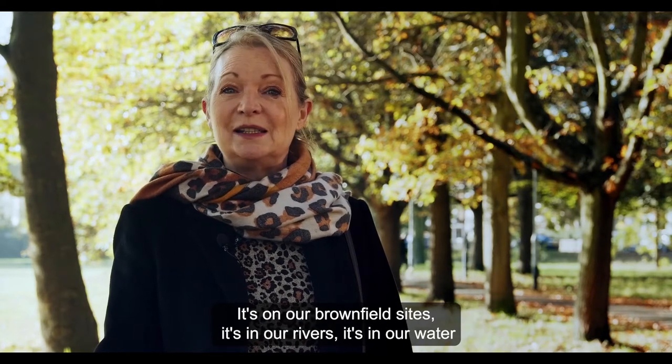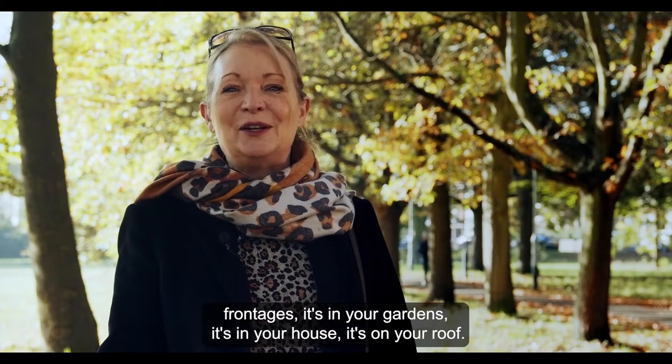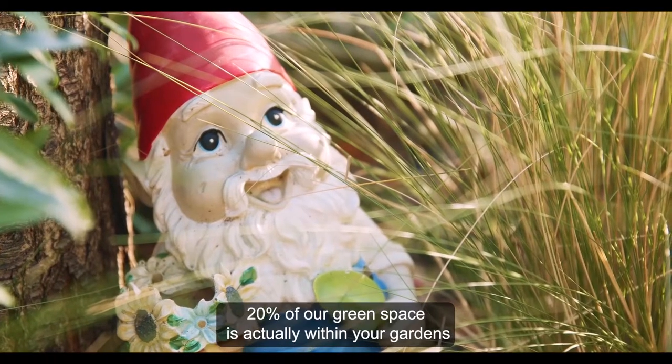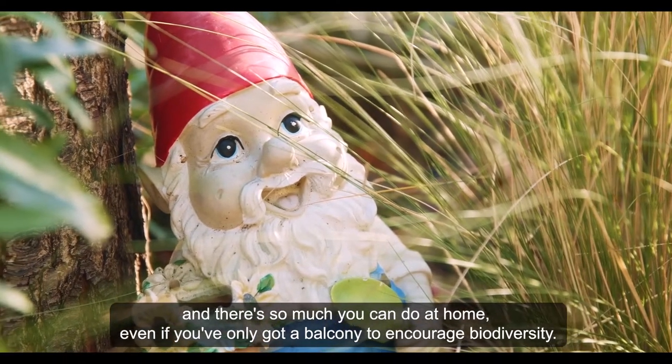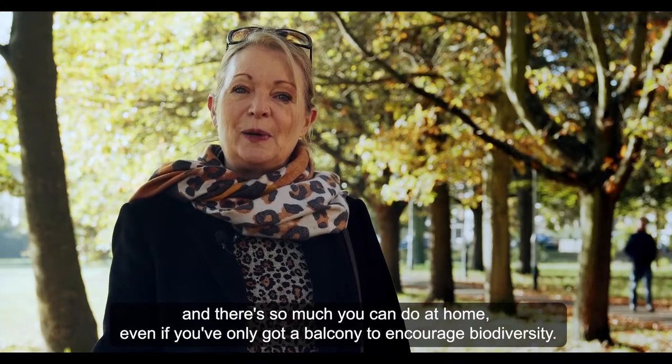It's on our brownfield sites, it's in our rivers, it's on our water frontages, it's in your gardens, it's in your house, it's on your roof. 20% of our green space is actually within your gardens, and there's so much you can do at home — even if you've only got a balcony — to encourage biodiversity.